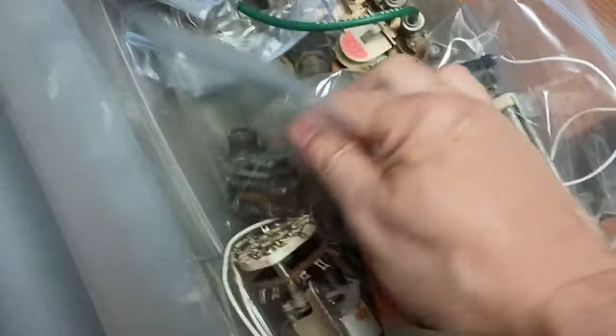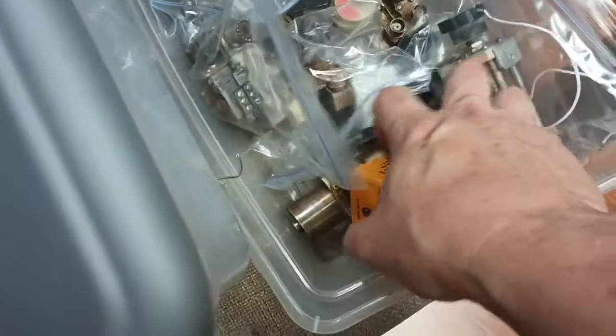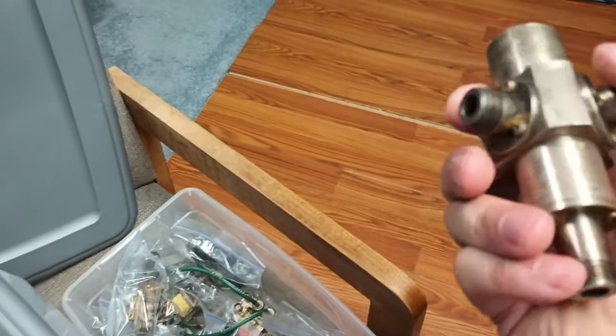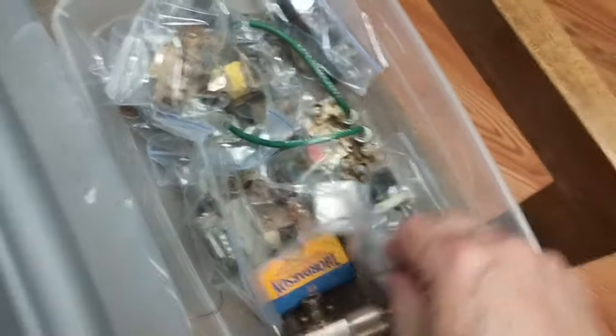More crap than a Christmas turkey, folks. There's a motorized ceramic switch — good luck trying to find one of those. Some kind of funky, extremely heavily shielded connector deal — splitter? I don't know. Four pounds worth of stainless.